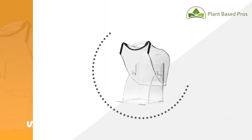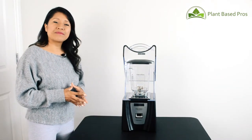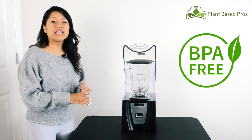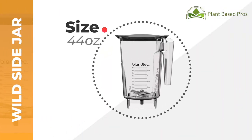It comes with a sound enclosure that will reduce noise by about 50%. The Blentec is so customizable because you can choose from four different size jars. They are all BPA free, lightweight, and super easy to clean. The one I will be focusing on today is the most popular — the Wild Side Jar.